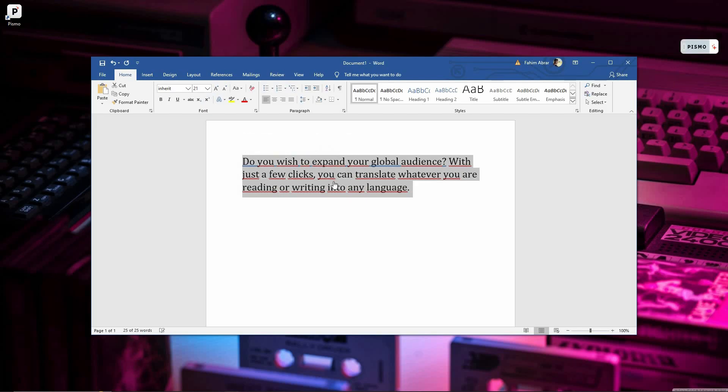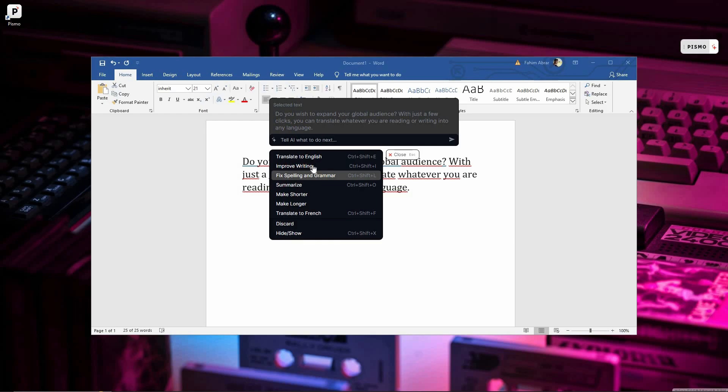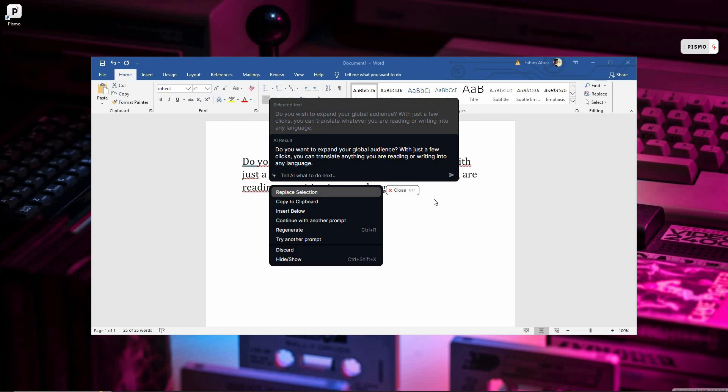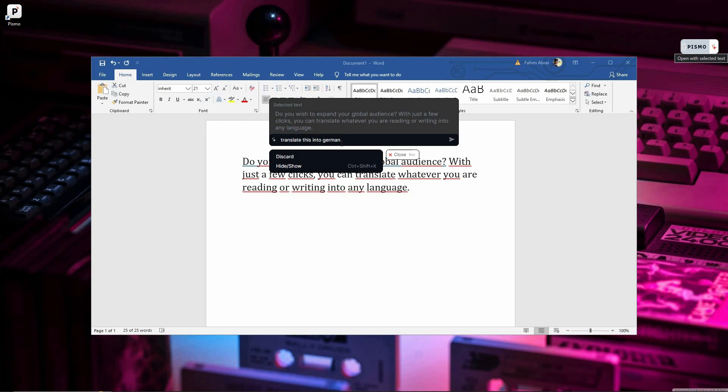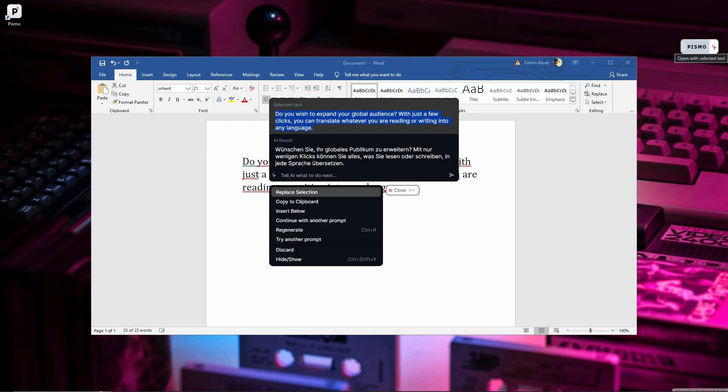Other than translating or fixing grammar, I can also improve the writing — and as you can see, the writing has been improved. The pre-given quick prompts include: translate to English, improve writing, fix spelling, summarize, make shorter, make longer, translate to French, and more. But you can also provide your own custom instruction in the text box. For example, there's no German option in the quick prompts, so I can just ask the AI to translate to German — and as you can see, the text has been translated into German. You can talk to the AI and ask it to do anything on that box.